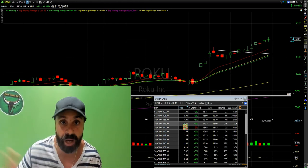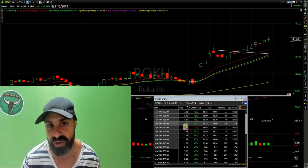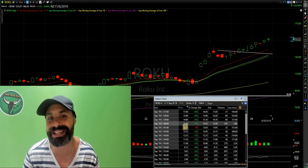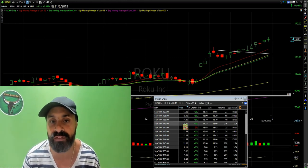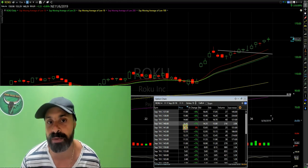I believe it can go further — remember, my targets are also 160 to 170. This video was talking about the September 20 140 calls that happened to come to 100% gains.